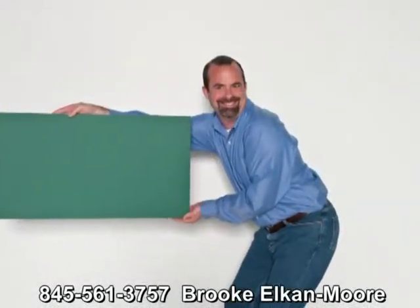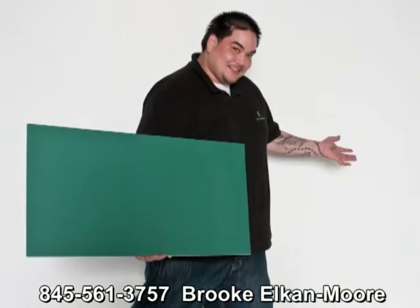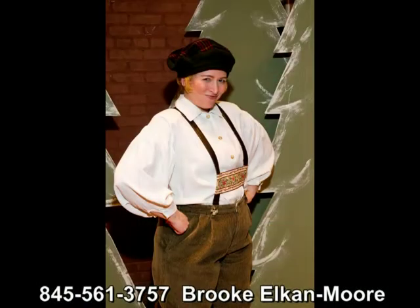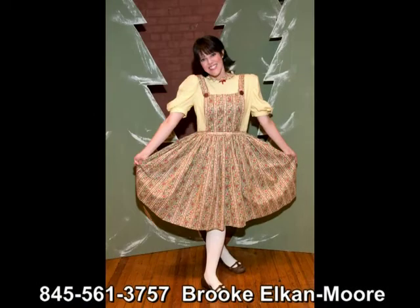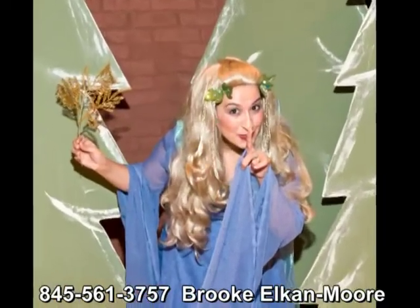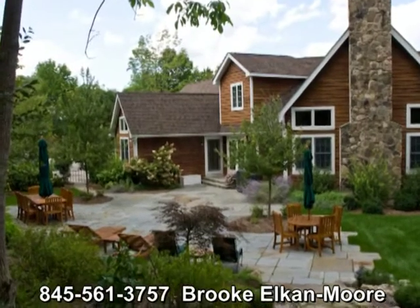Sometimes it's fun to just mix things up and be a little crazy. A green board can be added to your website and have text to tell again who you are and what you have to offer.